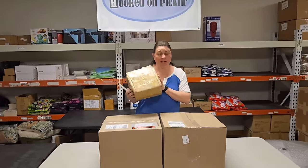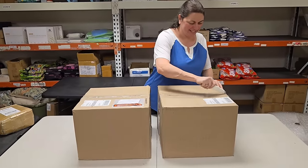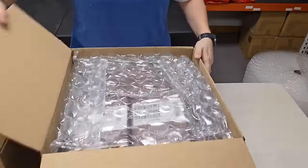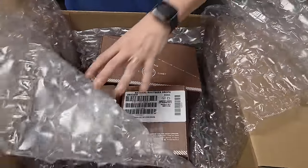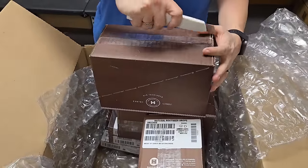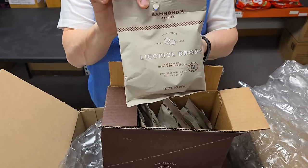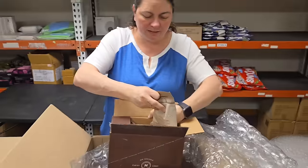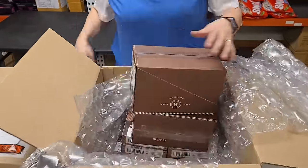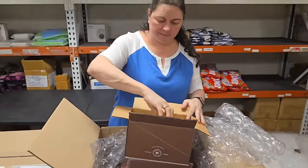We've got jewelry in this box, which we'll get to. But I'm hungry, so let's check out the candy bars. We have got licorice drops. We were out of almost all of these things on Hooked on Pickin' — they blew out. Which is good, because none of the candy ever goes stale.